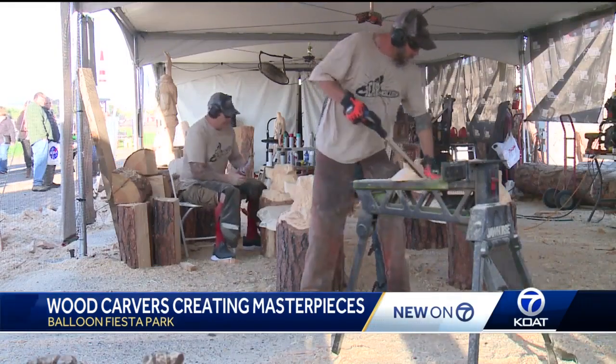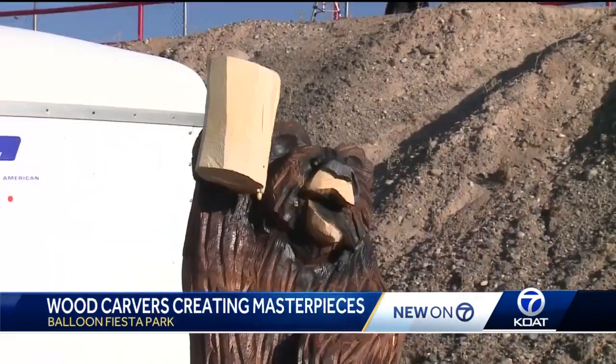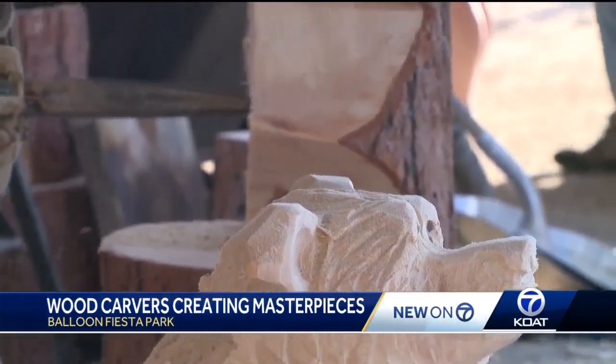Small little bears they can complete probably in about 35 minutes. The most popular sculptures? Bears and eagles. We feed off the audience. We get that thrill and rush when people watch us, so we're having just as much fun as the folks watching us.